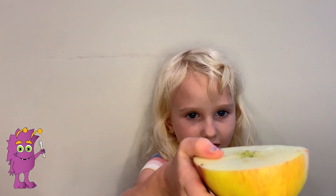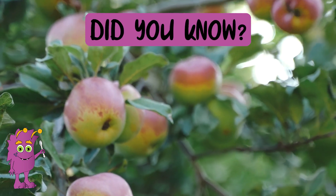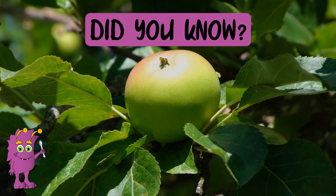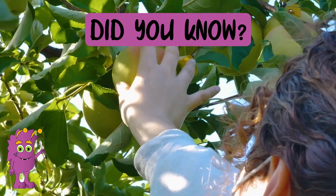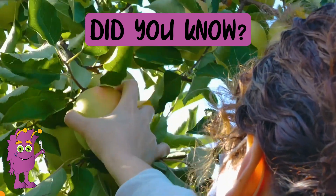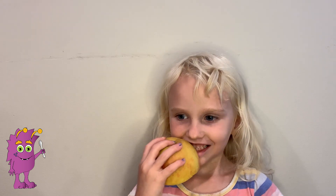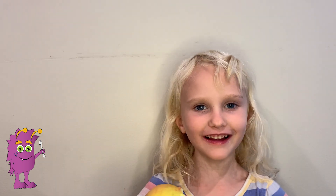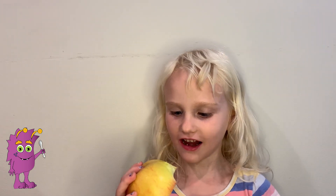Now let's try this one. We cut this one so you can see the star inside. Did you know if you plant an apple seed, it won't grow the same apple? That's why farmers use grafting, which is a way to grow the same apple. Let's try this one. It tastes like all of the apples in here — maybe because it has the little colors.